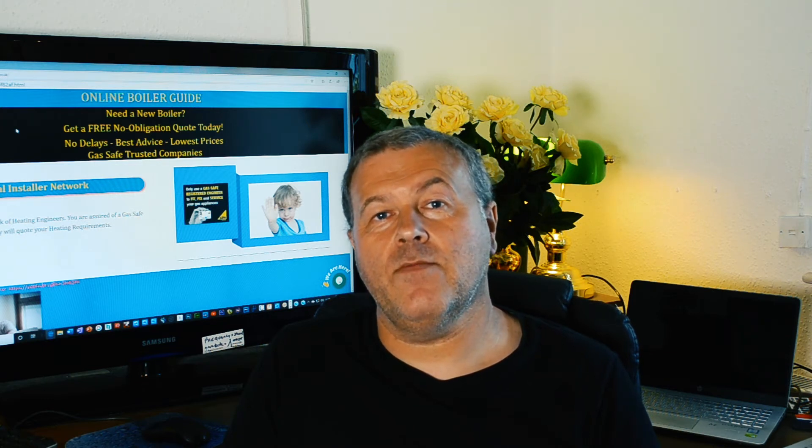Hey, Glenn here, Online Boiler Guys. I've got an email coming from Mrs Harris of Lewisham. She asks: what is a conventional boiler? Well, a conventional boiler is basically an old system now where you've got a hot water cylinder with tanks in the loft which feed the hot water cylinder and also the radiators.